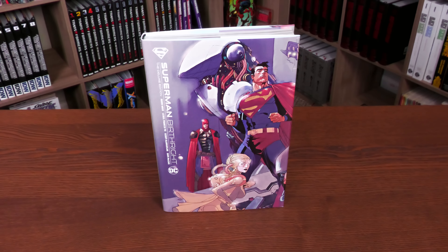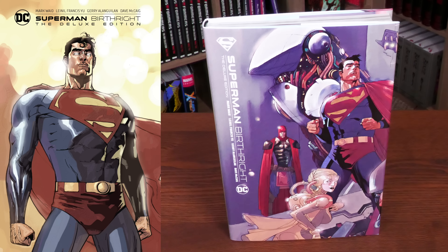Let's talk about one of my favorite origin stories for the Man of Steel — Superman Birthright. What we're looking at here is the direct market cover. DC is starting to do some direct market standard edition covers. This one is supplied by Lionel Francis Yu. On the left hand side is your standard edition cover, available everywhere, also supplied by Lionel Francis Yu. Everything else on the inside is identical.